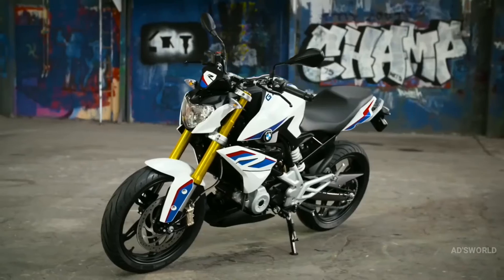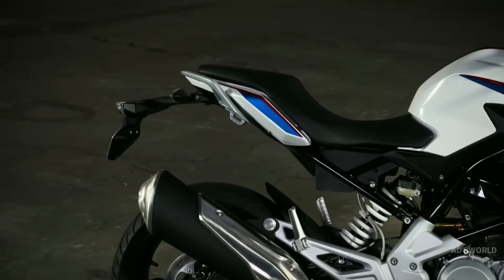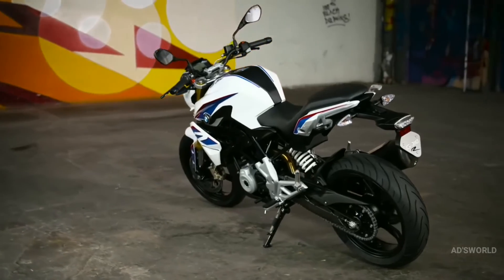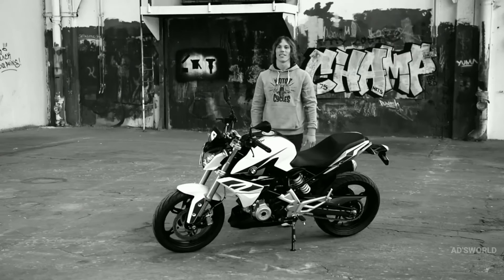The G310R is clearly a roadster, with its own take on the rules of the segment. The front end of the bike is low and aggressive, while the tail unit is short and kicked up. The whole shape of the bike screams agility and dynamic handling. The aggressive lines of the tank tell you that this is a serious motorcycle in this segment.